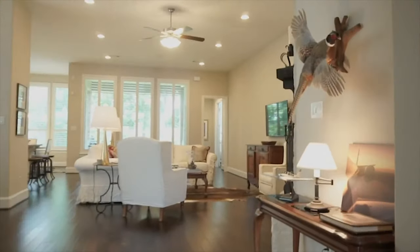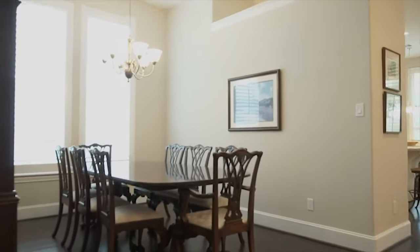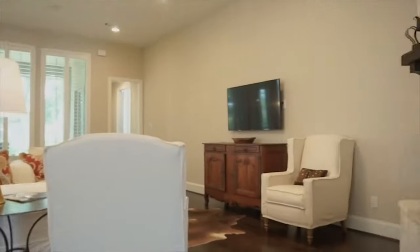This home is magnificent, so lovingly cared for and beautifully kept. With a large family dining room built by Highland Homes, you'll experience quality craftsmanship.